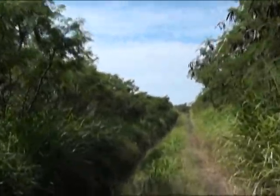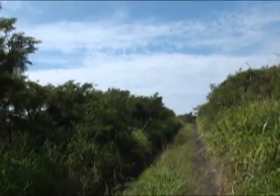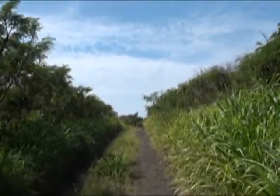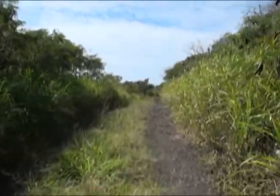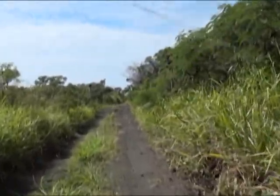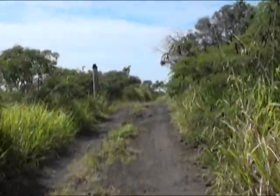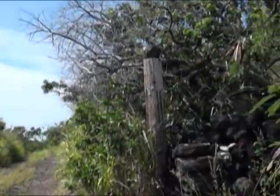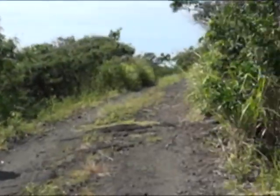We should be coming up to the Maui Gate pretty soon — just a couple of posts in the ground, but it's a marker on the map. And here we are — evidently an old cattle fence and boundary.